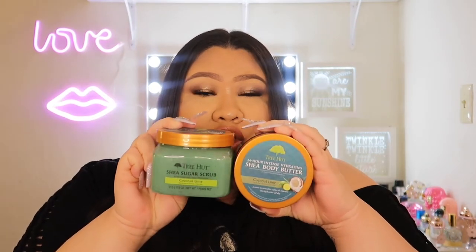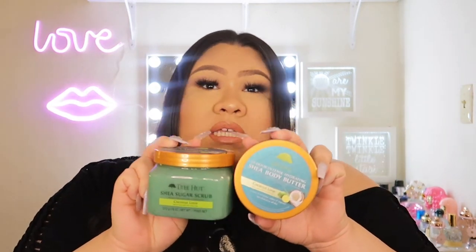If you want a chance to win this body butter and this scrub — it's in the scent coconut lime for St. Patrick's Day because it's green — all you have to do is be subscribed to my YouTube channel, follow me on TikTok, follow me on Instagram, and under one of my posts or under this video comment this emoji. That'll enter you into the giveaway. I'll have the details linked down in the bottom bar.